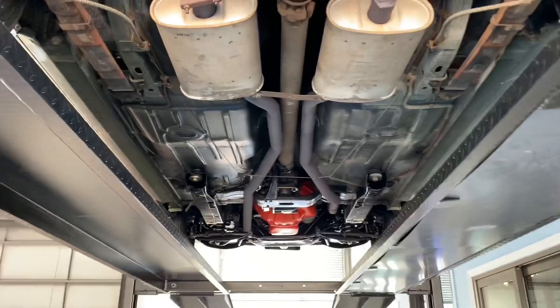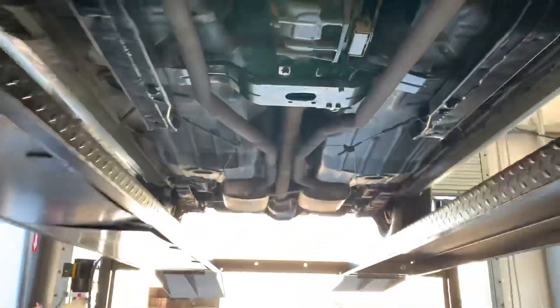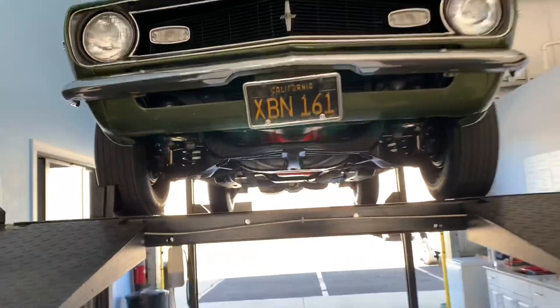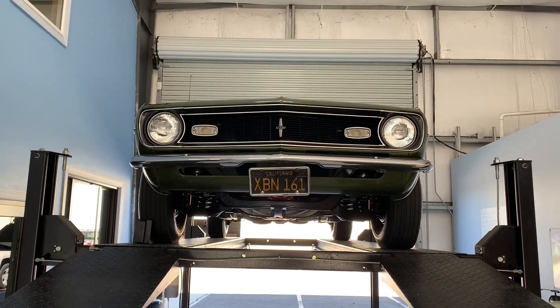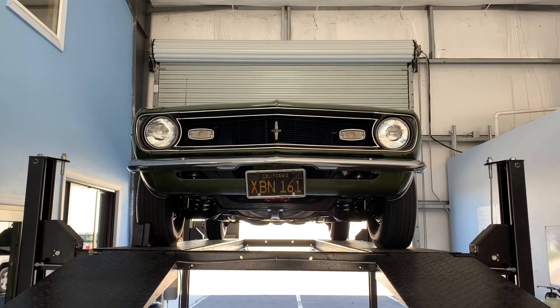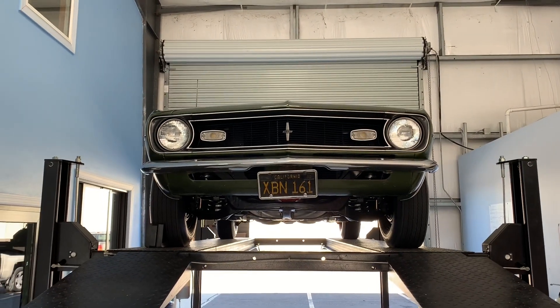So if you guys are in the market for a beautiful '68 — Camaro, not Corvette, goodness — I highly recommend this one. You can find a full write-up on our website, Skywayclassics.com. If you have any questions or concerns, feel free to reach out to us. We'd love to hear from you. And as always, thanks for your viewership.